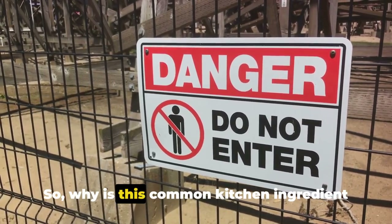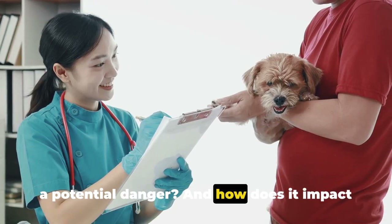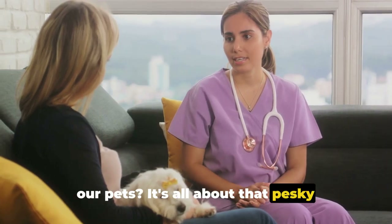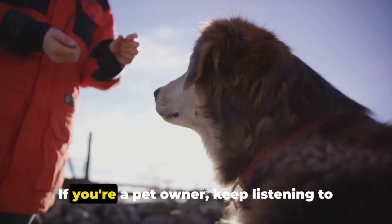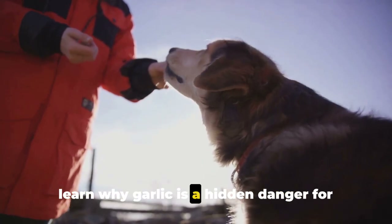Why is this common kitchen ingredient a potential danger, and how does it impact our pets? It's all about that pesky thiosulfate, and we're going to delve deeper into that in our next segment. If you're a pet owner, keep listening to learn why garlic is a hidden danger for your furry friends.